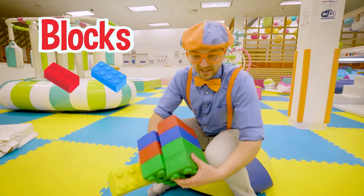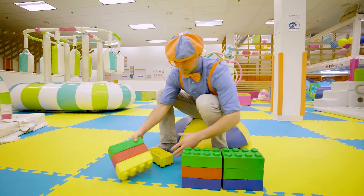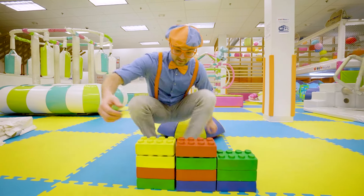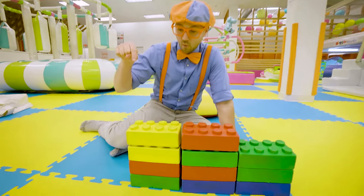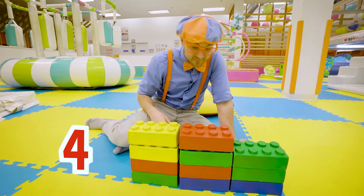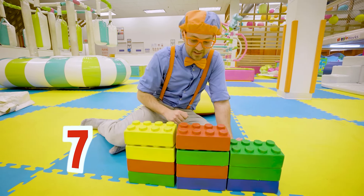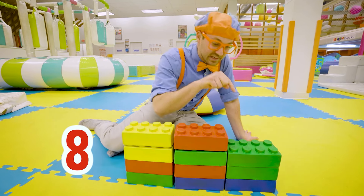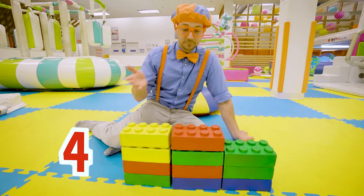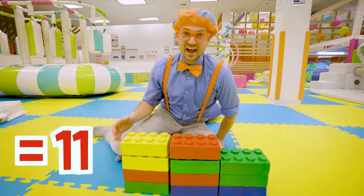Look at how many blocks I collected — let's count them all! Okay, looks like we have 1, 2, 3, 4, 5, 6, 7, 8, 9, 10, 11! Four plus four plus three is 11!